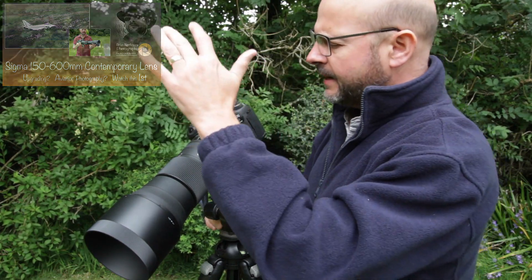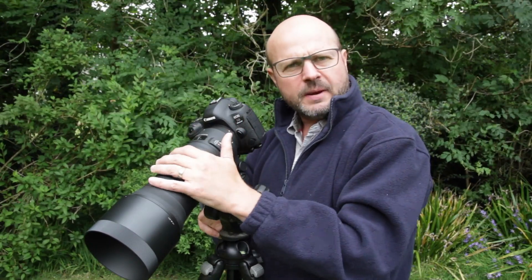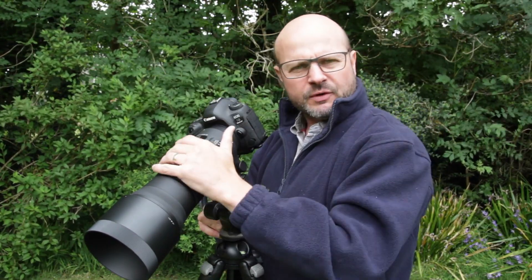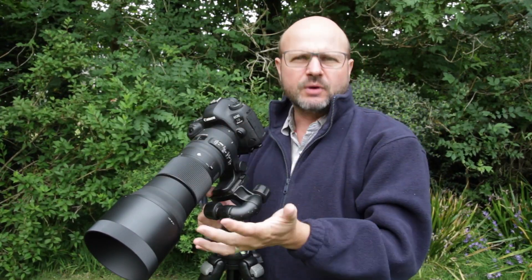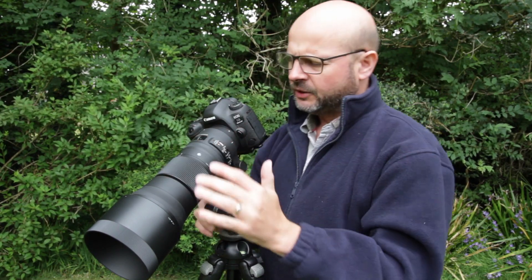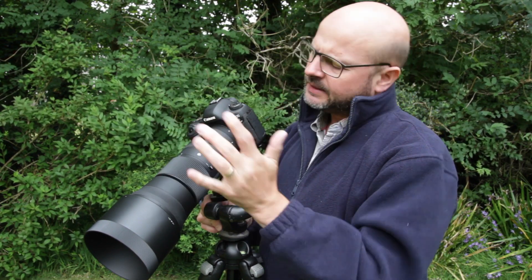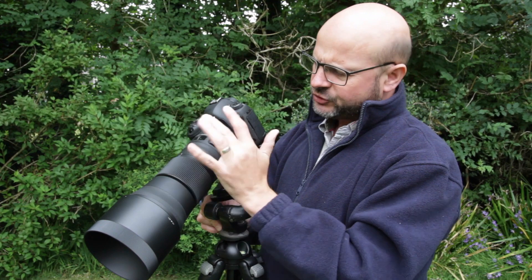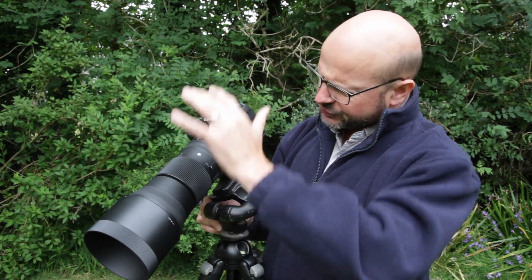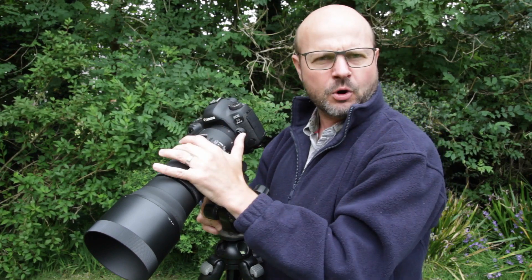I did upgrade, and I did it in such a way that if it didn't work out I could sell the lens a year on — it would have cost me a few hundred pounds but I could recover most of the cost. So I'm here today to tell you whether I'm going to keep it or sell it, and I'll go through some of the points. First, let's look at aviation photography and how that worked out for me.